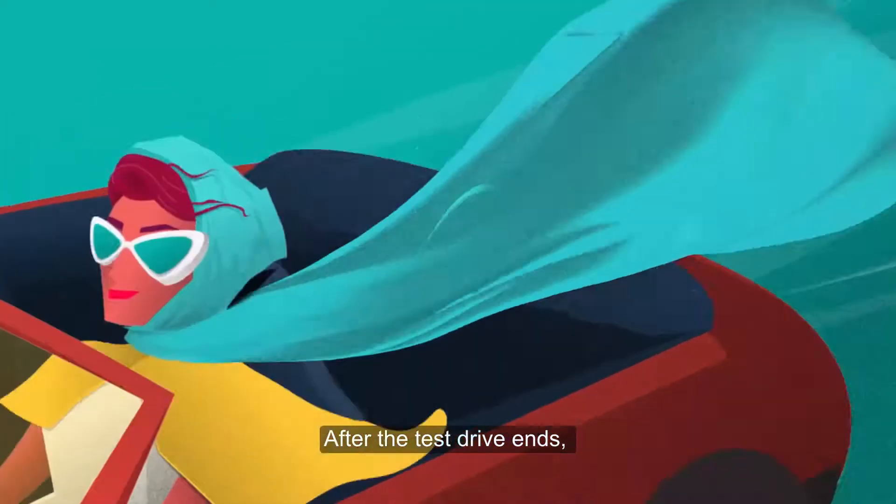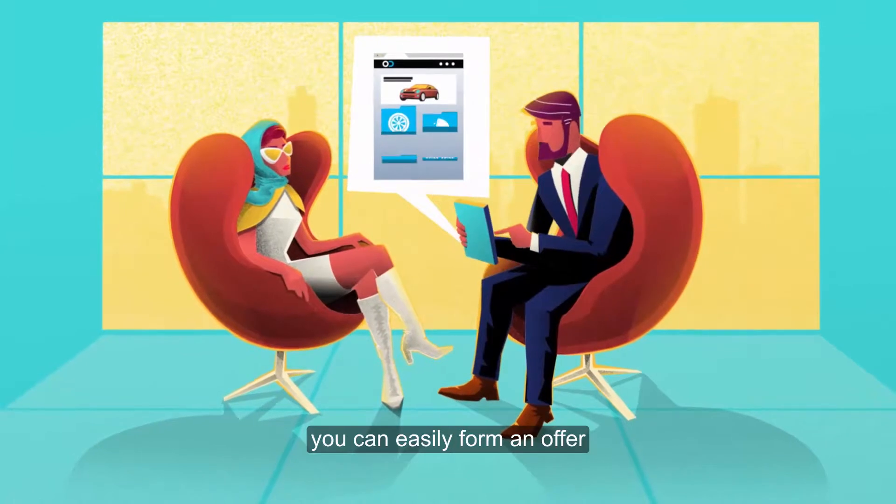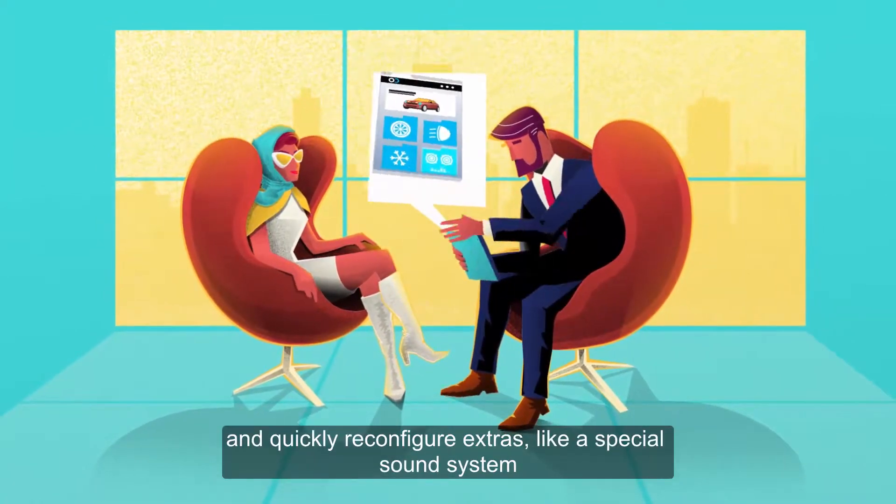After the test drive ends, using OneDealer, you can easily form an offer and quickly reconfigure extras like a special sound system.